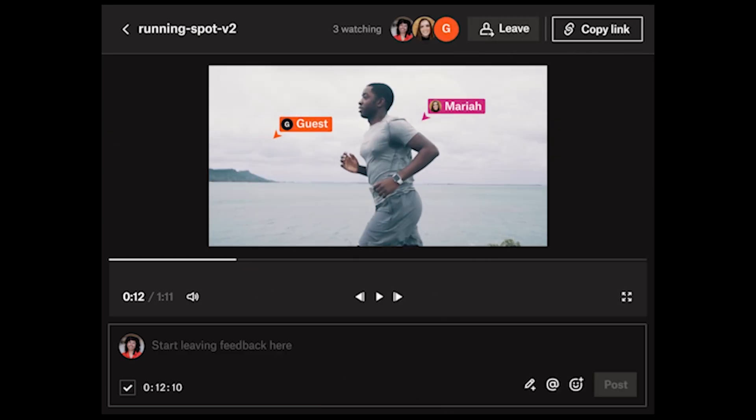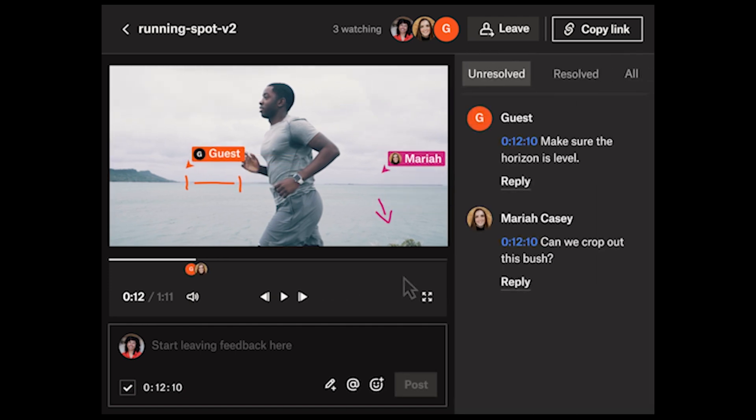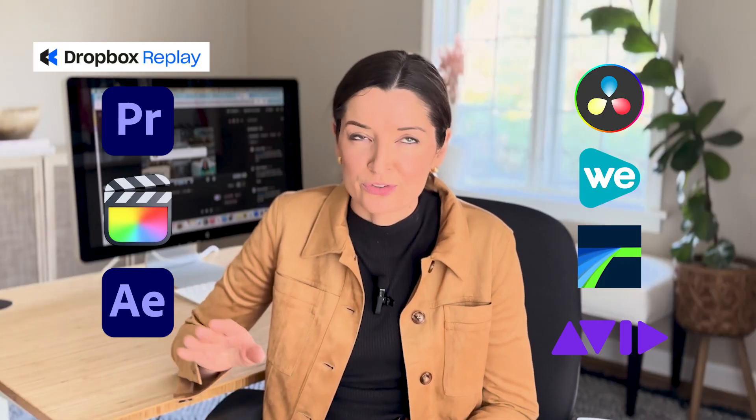There's just no more delays. There's also this really cool live review feature. If you want, you can watch the video together in real time, have those discussions, make decisions live. And another thing is that Replay integrates with all my favorite video editing tools, so it's also simple and seamless. Check out the link in the description — you can take a tour of Dropbox Replay today.